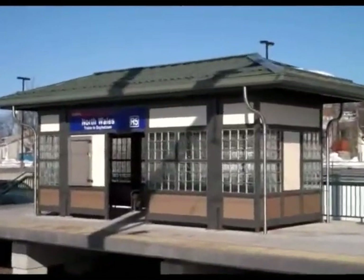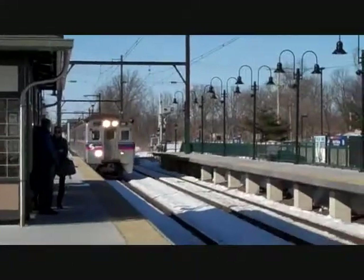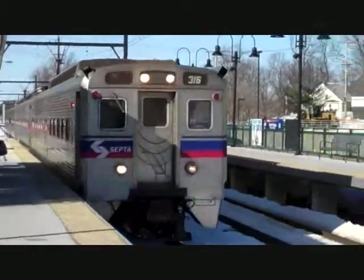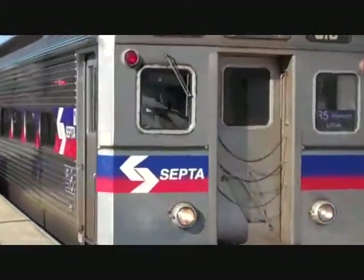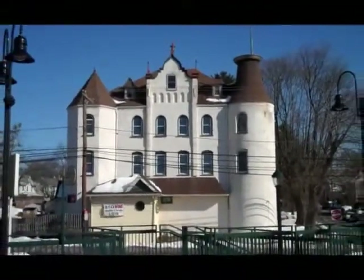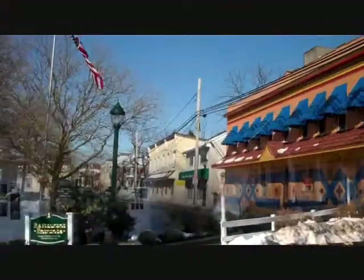This location is a commuter's delight. It is steps to the North Wales train station that takes you to Center City, Philadelphia, whether you need to commute to work or simply enjoy the arts and entertainment that the city provides. You may also like to take a walk and enjoy the quaint town of North Wales itself with its local cafes and Main Street businesses.